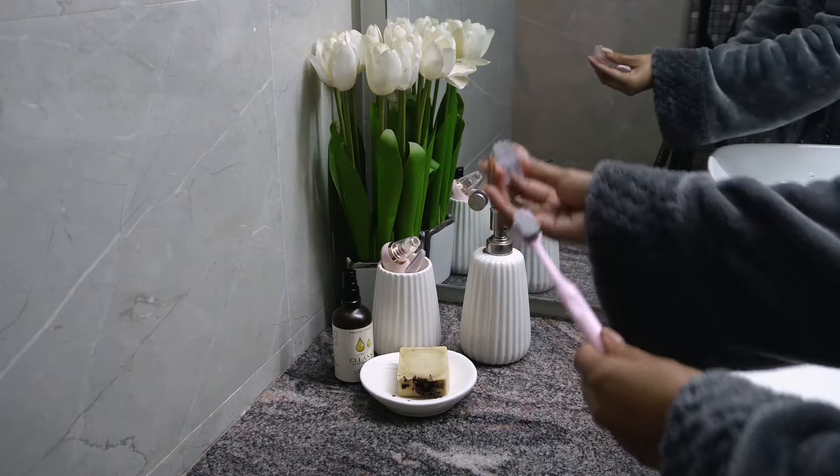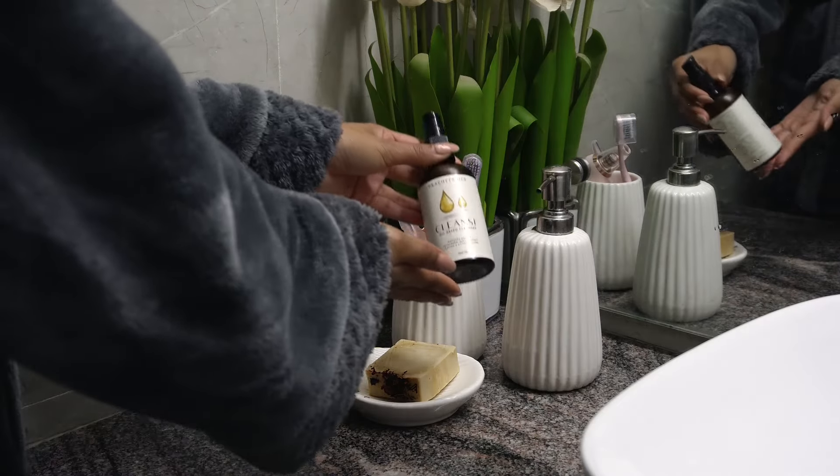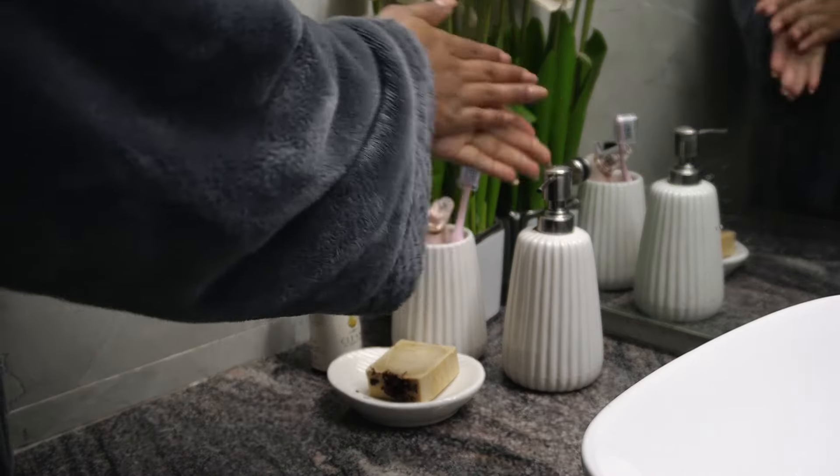I brushed my teeth and then applied my oil cleanser onto my face and massaged it in. I don't normally use an oil cleanser in the morning, but I had to shave my face this morning and I use an oil cleanser whenever I shave.